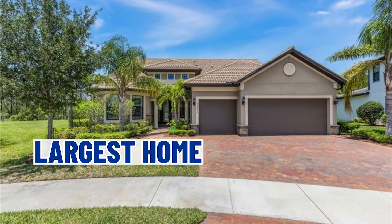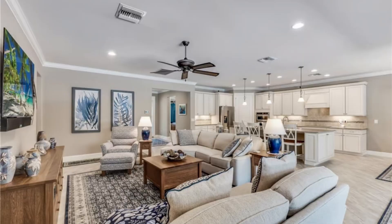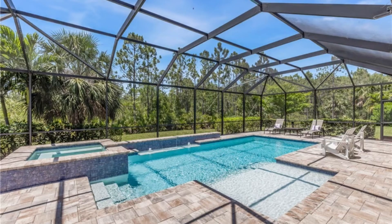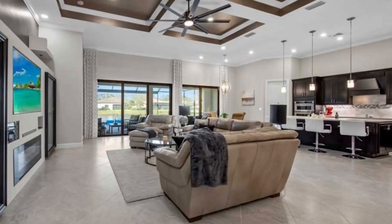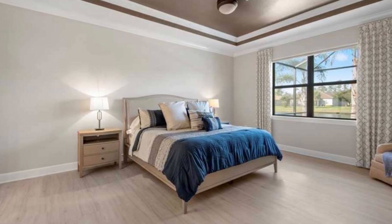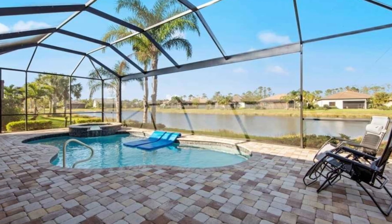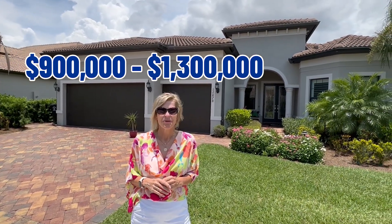Now we are at one of the largest homes here at Somerset at the Plantation. This one was built in 2017, and the last home in the community was built in 2019. These homes all sport three-car garages, as you can tell. Some even have an upstairs where the square footage goes up to 3,800 square feet. This one without the upstairs is about 2,488 square feet. The model names will be either Pinnacle, Stonewater, Clubview, or Dartmouth. Depending on whether you have a pool, they range from $900,000 up to $1.3 million.